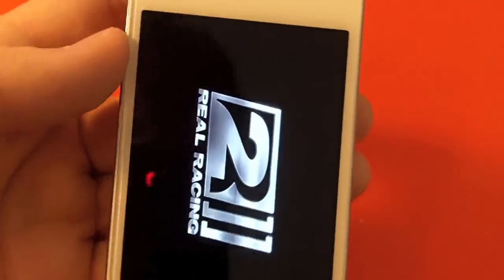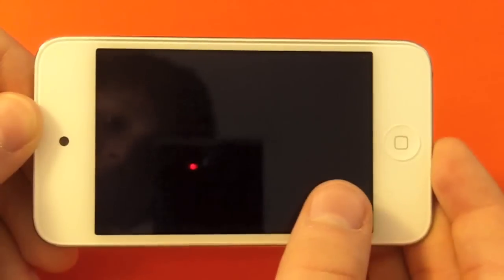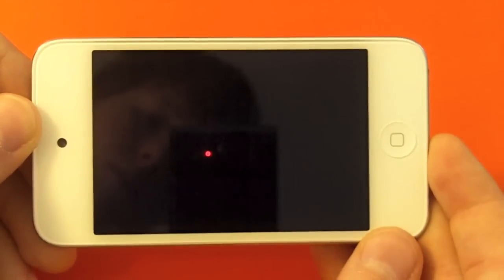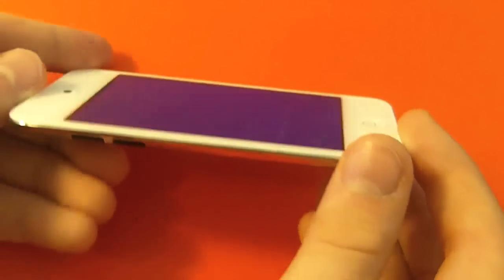I'm going to show you a demo of gaming on this device. Gaming is really nice with the beautiful retina display — it really pops. But as you can tell, this game is not loading very quickly, and that's because it only has the single-core A4 chip.